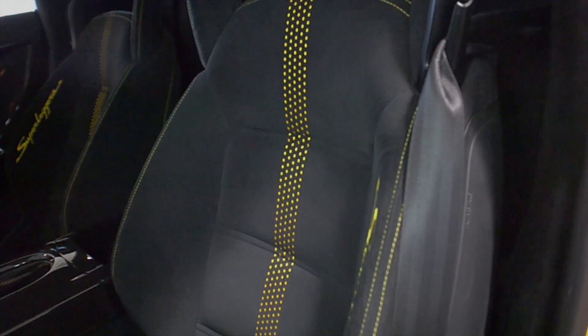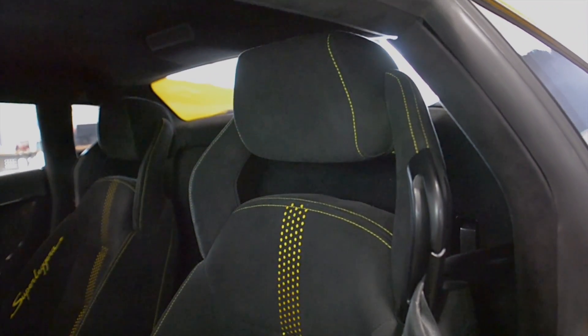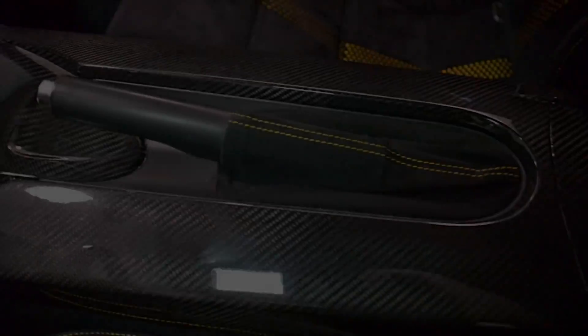This car is finished in a beautiful Gallo Midas exterior color, an Alcantara interior, along with carbon fiber trim, and yellow contrast stitching throughout.